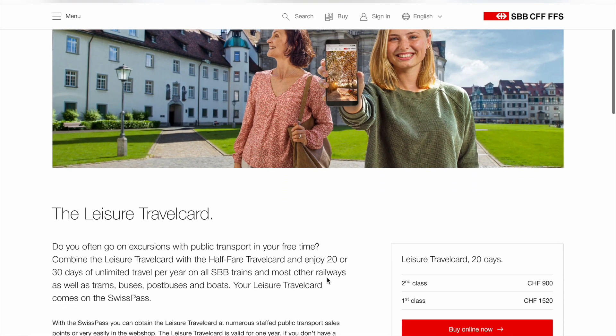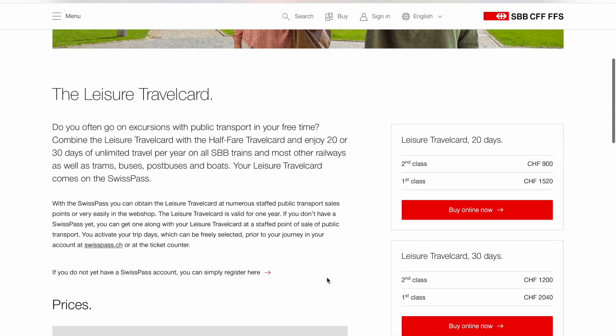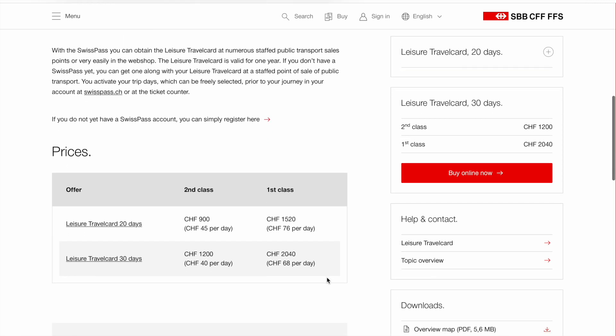In combination with the half fare card you can also buy the leisure travel card, which gives you 20 or 30 days in a year of unlimited travel on trains, trams, bus, and boats.